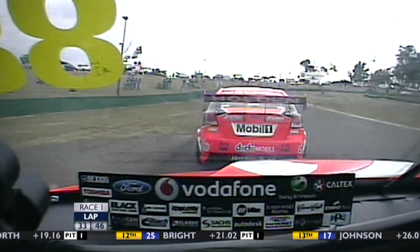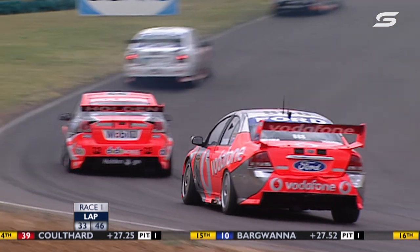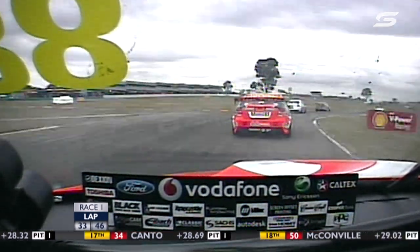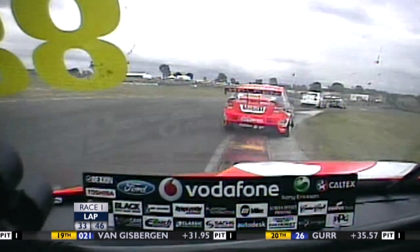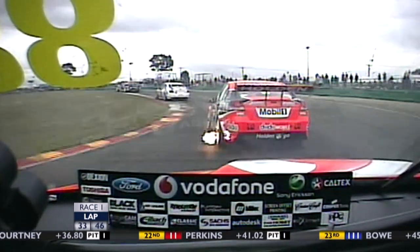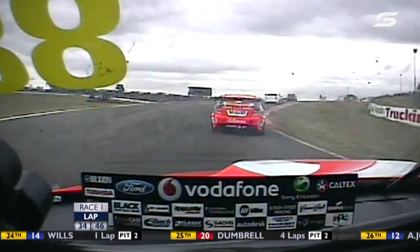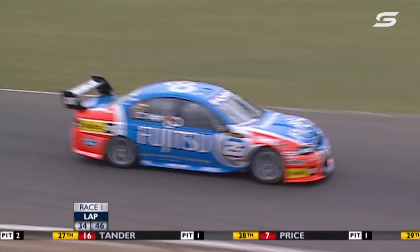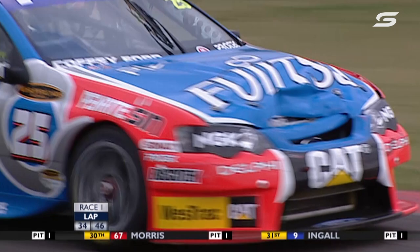They've had a couple of good battles this year — Eastern Creek was a ripper — and they've had notable battles in the past; they trust each other. Just shows you how quickly fortunes can change in this race, especially with a safety car involved. Todd Kelly was cruising along quite nicely in 2nd when the safety car scrambled the field. He had to wait for Mark Scaife to complete his pit stop, and the result is that Todd finds himself in 8th.